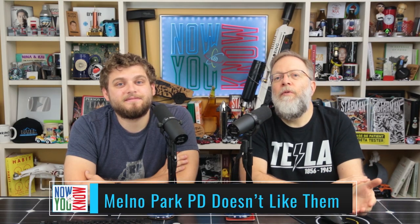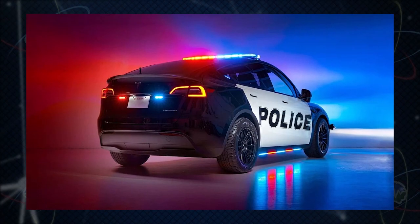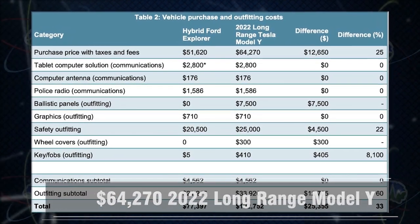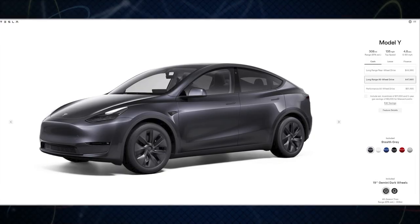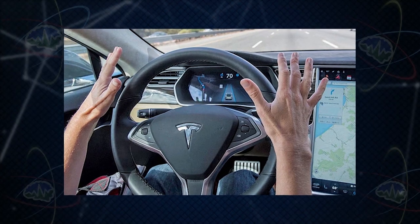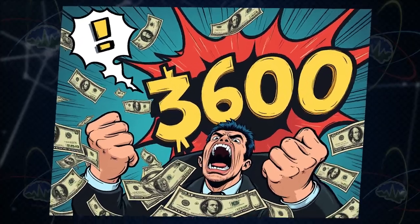The Menlo Park, California police department doesn't seem to like their three Model Y police cars. First, they cite the added cost of outfitting the Model Y's with police upgrades. Menlo Park spent $64,270 on their 2022 long range Model Y, but you can get a 2024 long range Model Y for $47,990. The Model Y should be cheaper than the hybrid Ford Explorer they compared it to by $3,600.